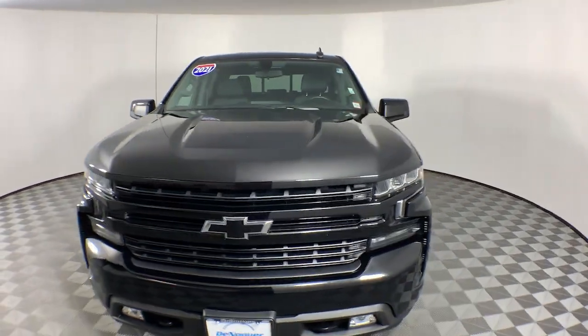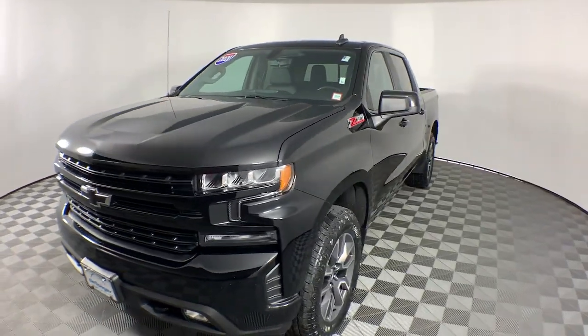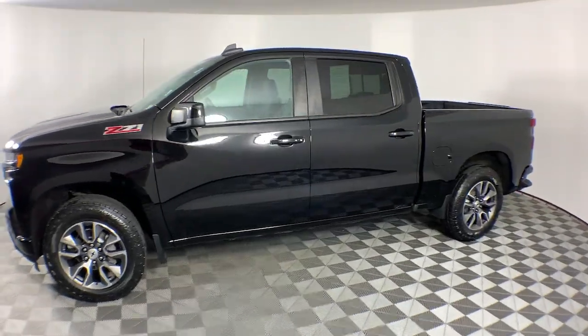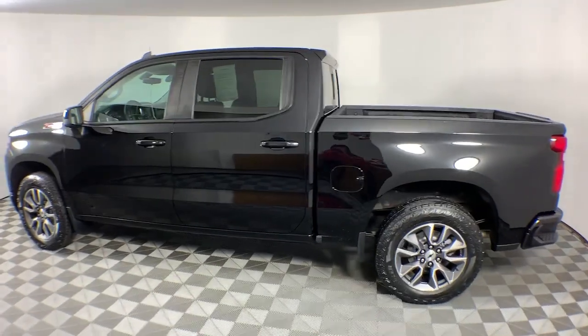Your next car could be the 2021 Chevrolet Silverado 1500. This vehicle is an outstanding buy with fewer than 45,000 miles on the odometer.